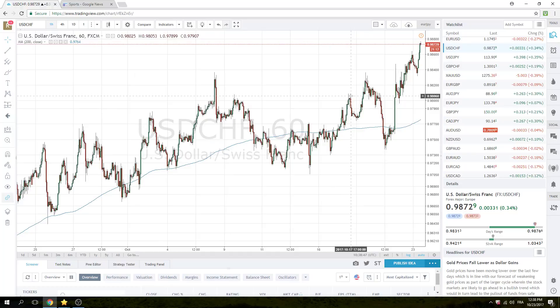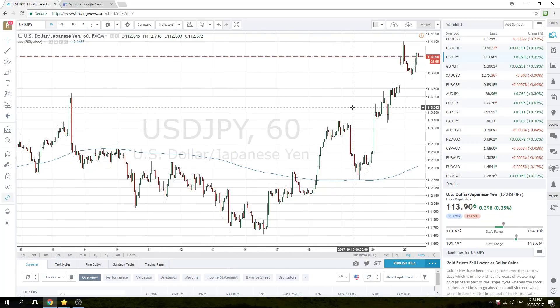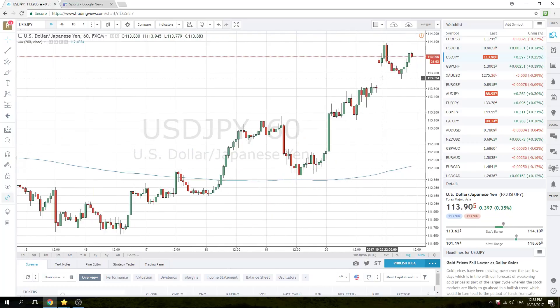Still definitely constructive, and I think you're going to see a little bit more of this. As long as bonds do not bounce — and they are definitely not bouncing — we should see more dollar buying.